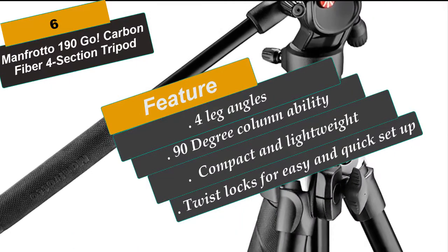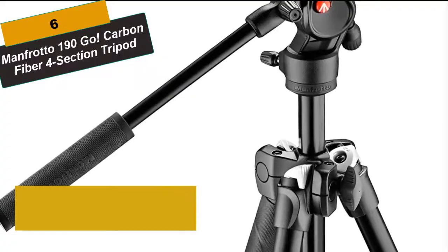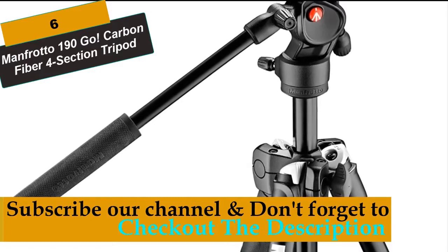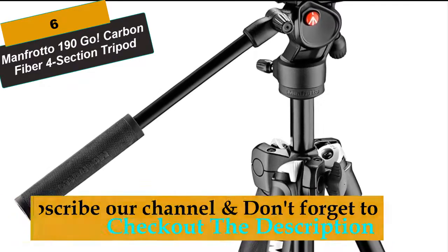Taking its lead from professional equipment lines, an easy-link attachment in the top casting turns the tripod into a mobile studio, allowing it to hold a LED light, reflector or other accessory.